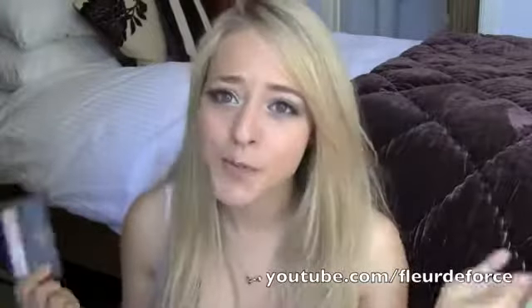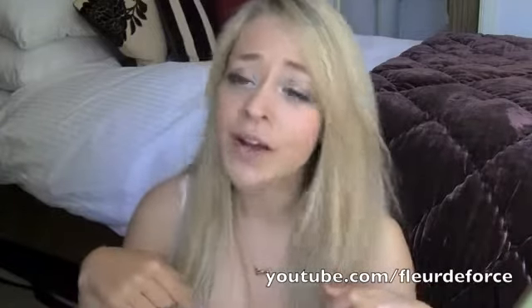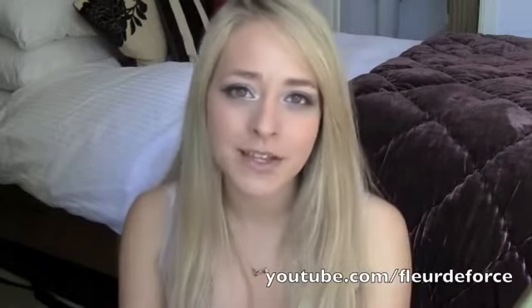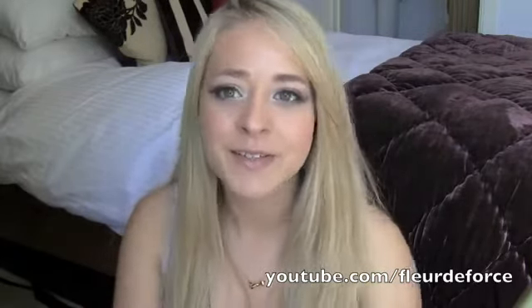So that is it for my drugstore concealers video. I hope you guys enjoyed this — definitely let me know if you have any recommendations for any other drugstore concealers in the comments below. My Best and Worst Drugstore Blushes is coming up next, so keep an eye out for that in a couple of weeks. I hope you guys are having a great day, and I'll see you again very soon. Bye!